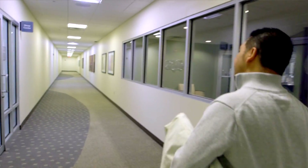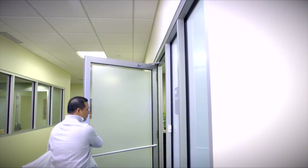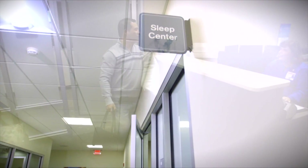Your doctor has ordered a sleep study test for you. You may be wondering what it's going to be like. Let us help answer some of your questions about this simple and non-invasive test.